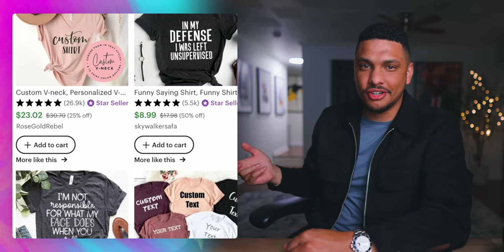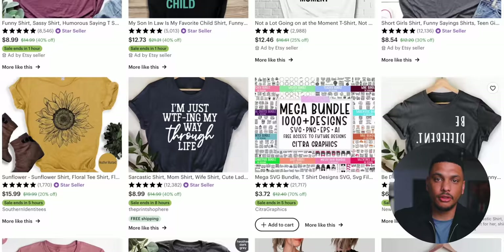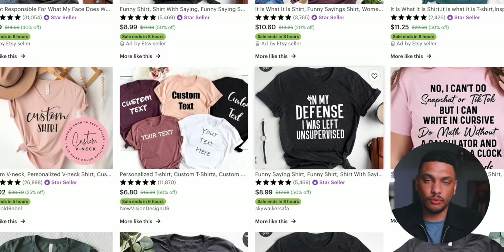What do you notice about the search results? They're showing us t-shirts with sayings on them. The only reason t-shirts with sayings popped up when we searched that phrase is because all of these t-shirt product listings contain one or more of the words from the search. For example, the title of this t-shirt reads 'funny saying shirt, funny shirt, shirt with saying, funny women shirt' — all words that were included in our original search.